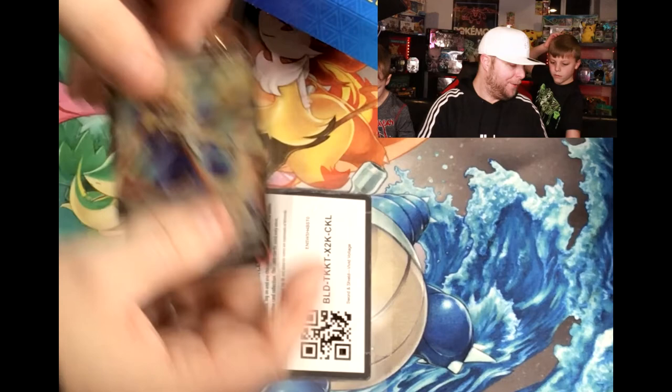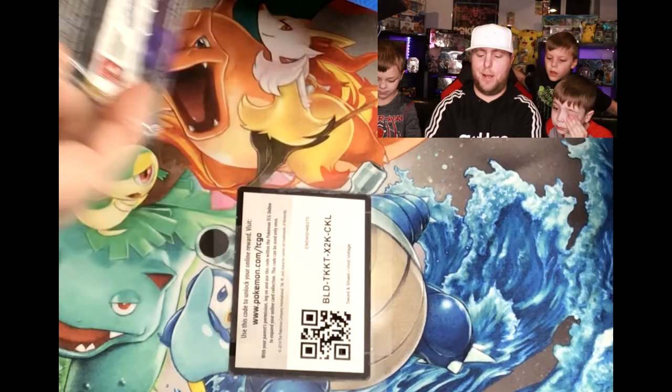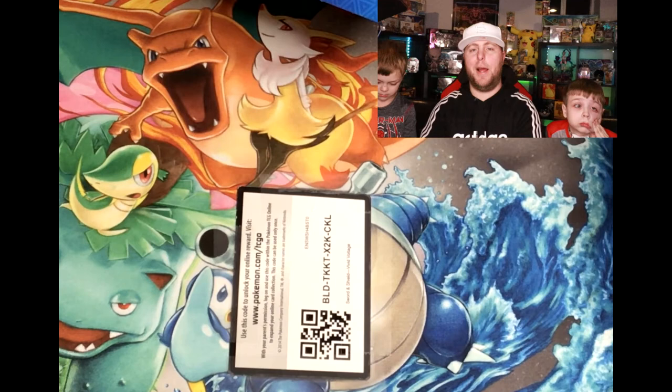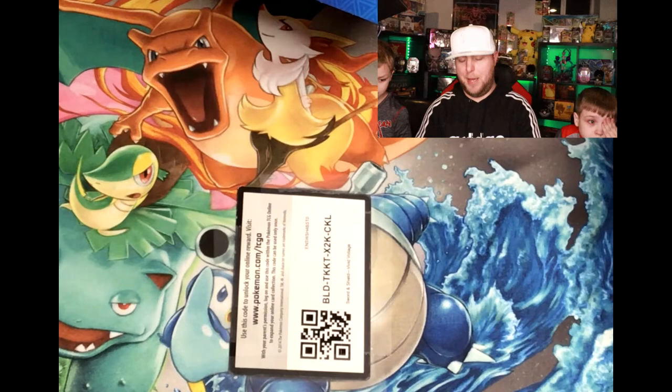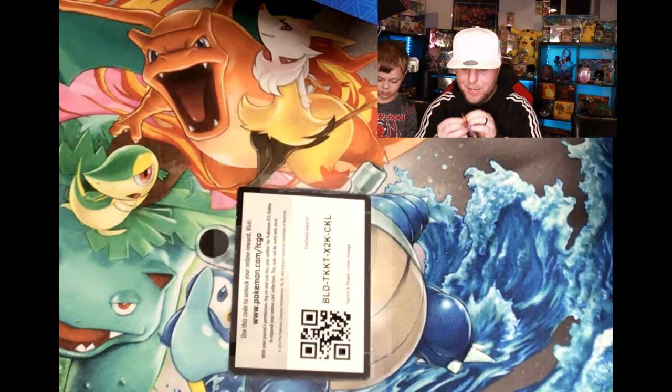And that one is good to go. On to the next - let's pull the next pack out. My turn - come on, give us something rare. We got a Darkness Ablaze, and still no vintage pack. That's okay - yet. Keyword: yet. Let's get this Charizard. Can't get the vintage, we gotta get the Zard.